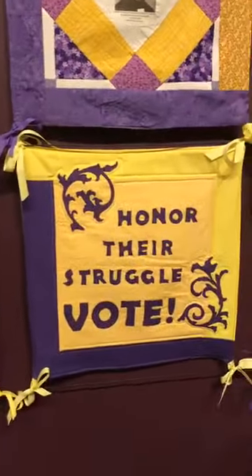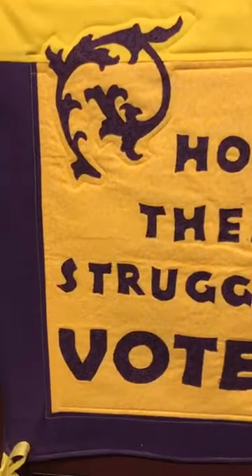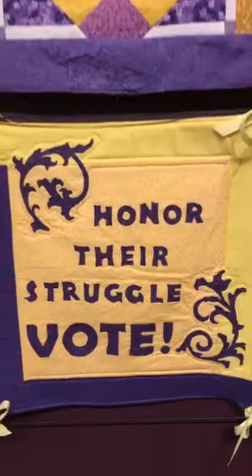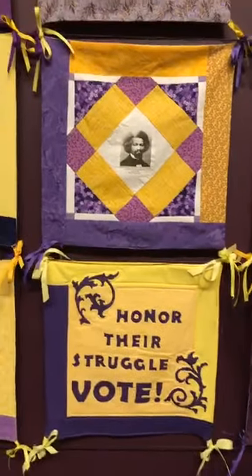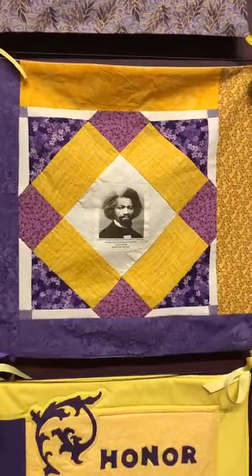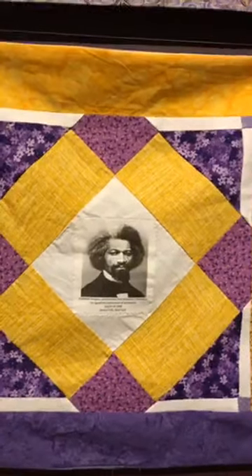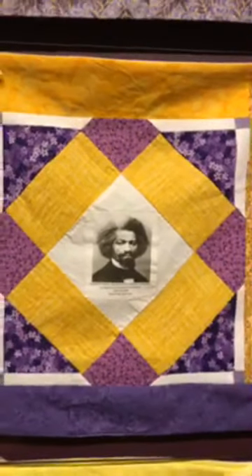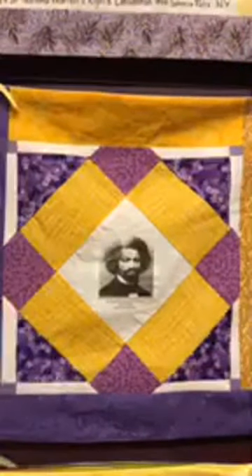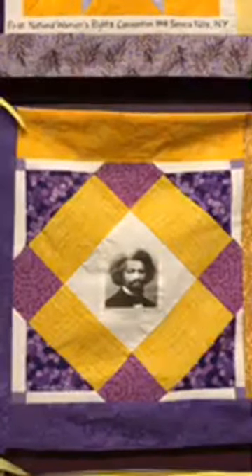We have the square 'Honor Their Struggle and Vote,' really getting the message of how we should look back at this anniversary and best honor these women who fought so hard for our rights. That one is by Katherine Greenwald. We do have Frederick Douglass, as I mentioned, a close friend and ally with Susan B. Anthony — they worked together on many causes. We also have a question: could participants only contribute one square or are there multiple squares made by a single person? There is a bit of both — some individuals contributed only one square, and there are also a number of squares by a single person.